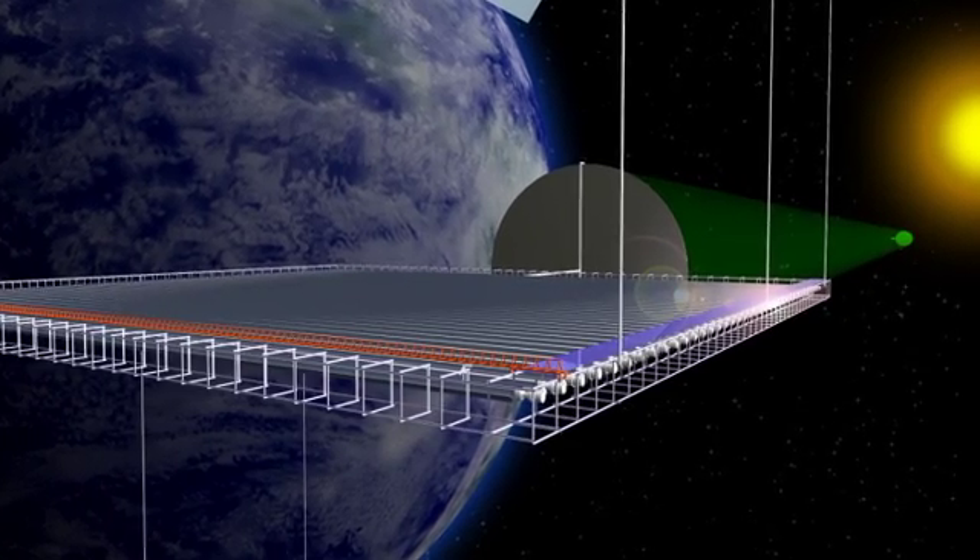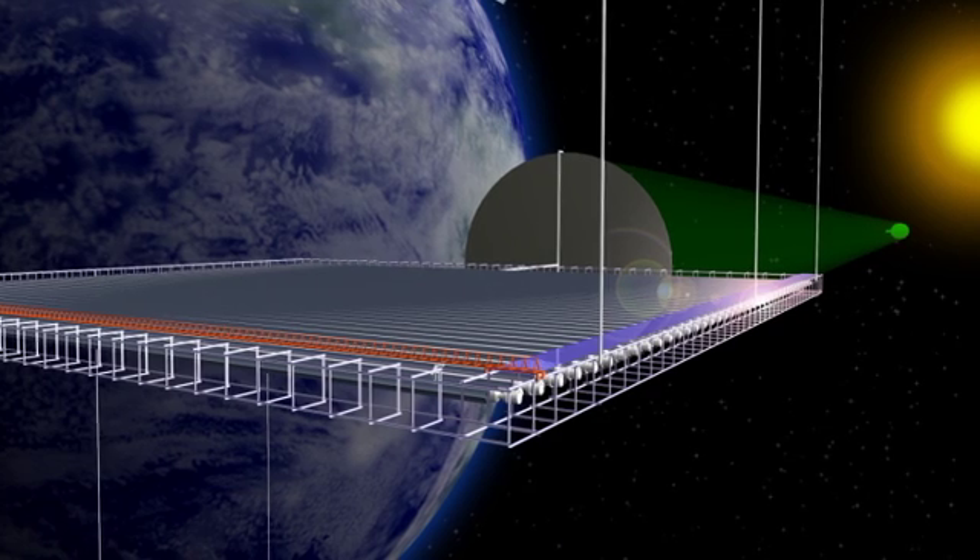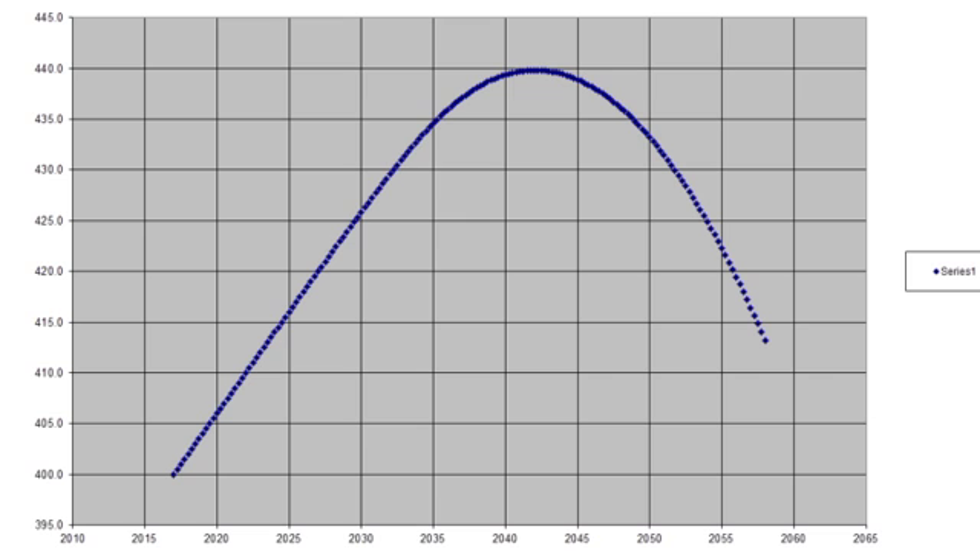If we can get the transport cost low enough, this is an energy source large enough to reverse the buildup of CO2 in the atmosphere.